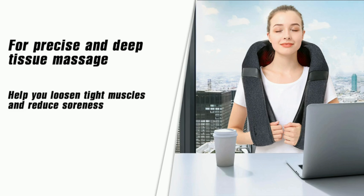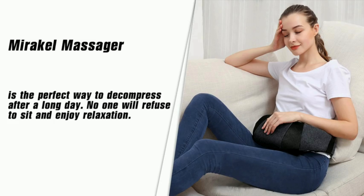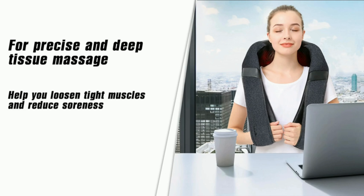Target your tension points with feature number six: customizable massage zones. This massager allows you to focus on specific areas such as the neck, shoulders, or back, tailoring your massage to address your unique needs.